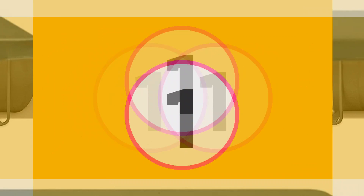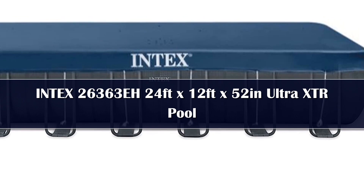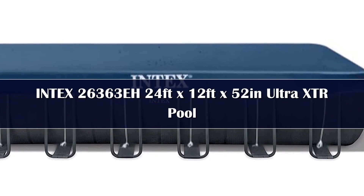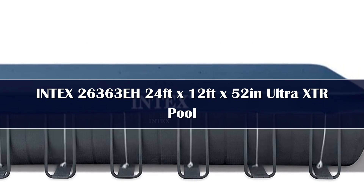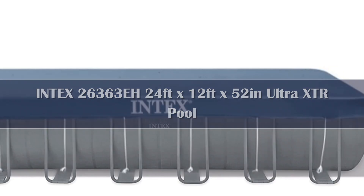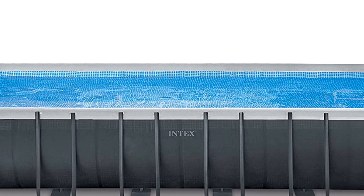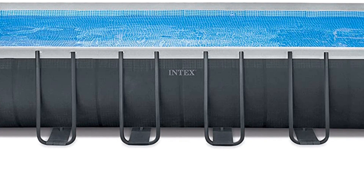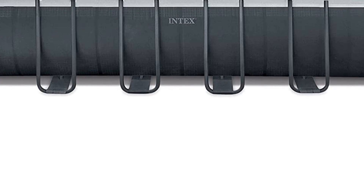Number 1. For a durable option that's easy to install, consider the Intex Rectangular Ultra XTR Frame Above Ground Pool. No tools are required for assembly since the frame and filtration system all snap and lock into place, and it should only take two people to put the unit together. In addition to a ladder, pool cover, and sand filter, the pool also has 52-inch walls, so you'll get four feet of water to splash around in.